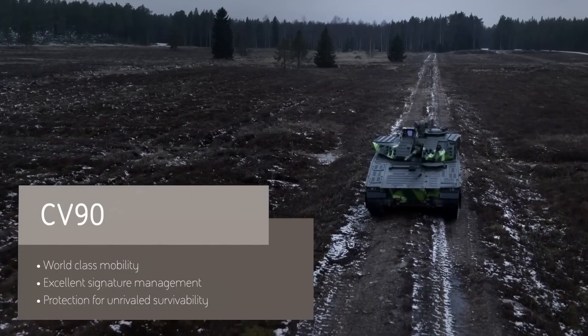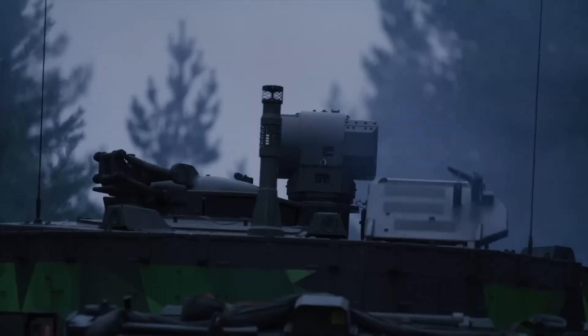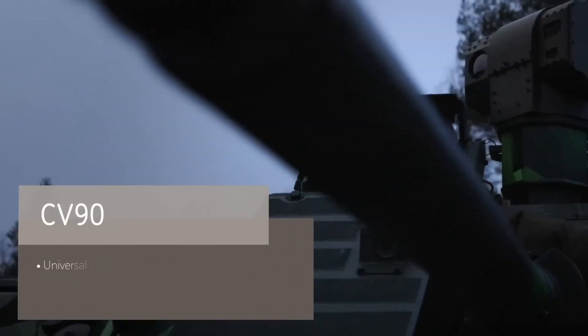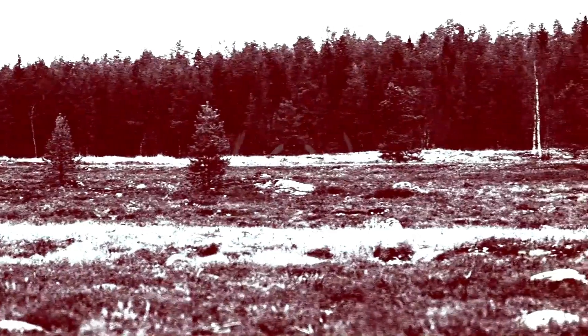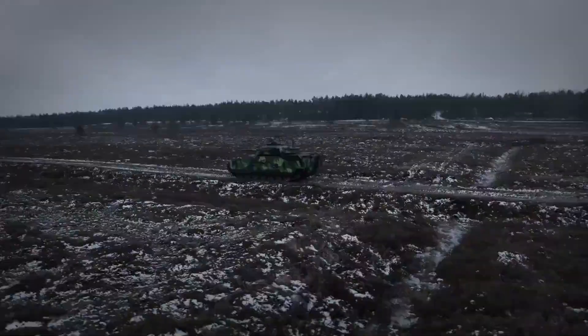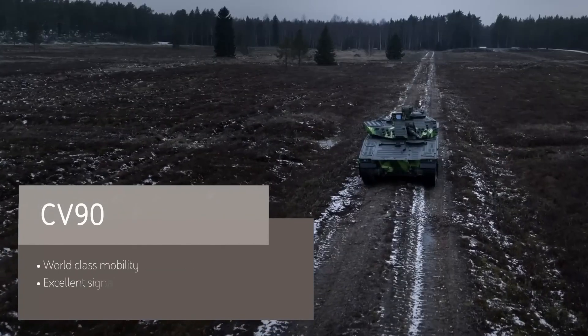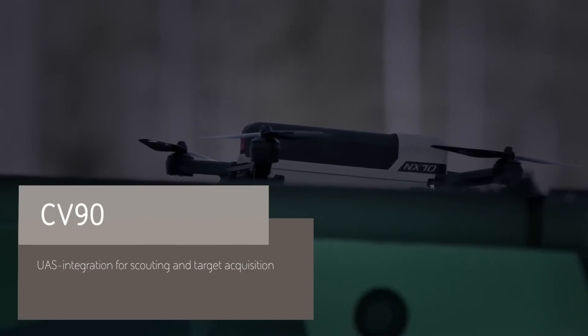Its modular armor can be adjusted based on mission requirements, enhancing its survivability in high-risk environments. This adaptability also extends to its interior, which can be configured for various roles, such as medical evacuation or command and control functions. The CV-90's exceptional versatility, combined with its advanced defensive and offensive systems, makes it a valuable asset in modern combat scenarios, ensuring troops have a well-protected and powerful platform to support a range of operations.